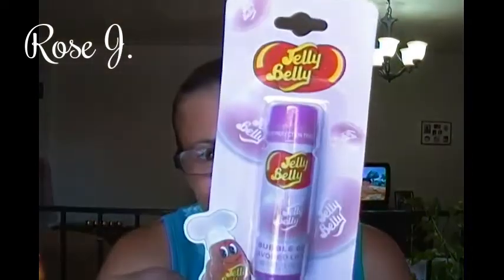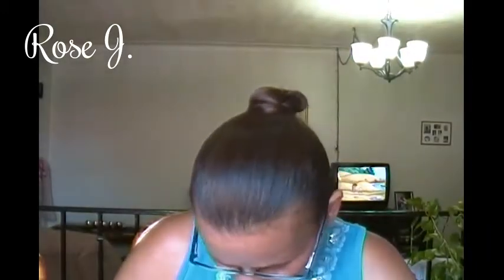Picked out this Jelly Belly Bubble Gum Flavored Lip Balm. That's for Jalissa — keep her lips nice and moisturized.